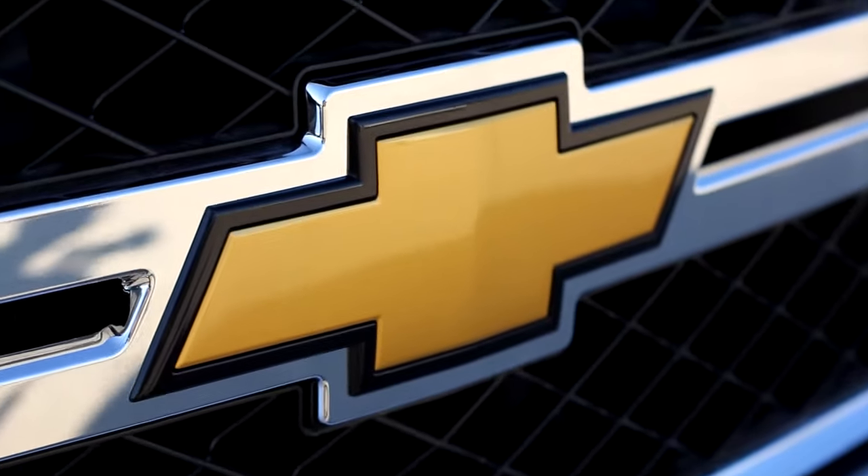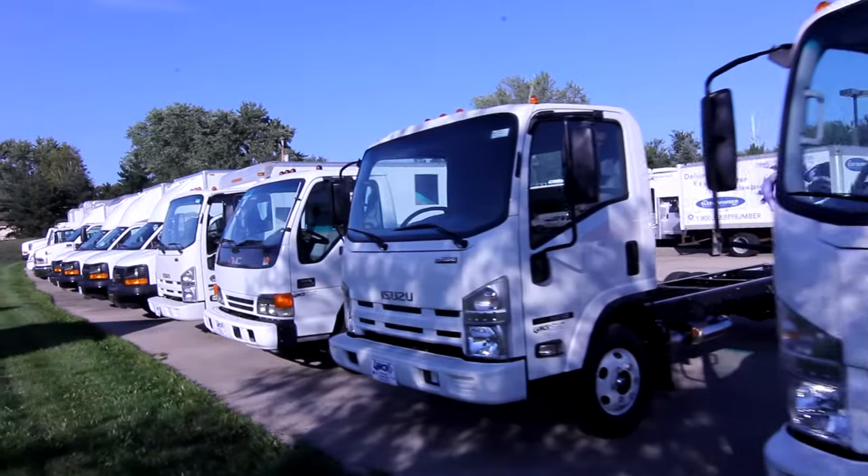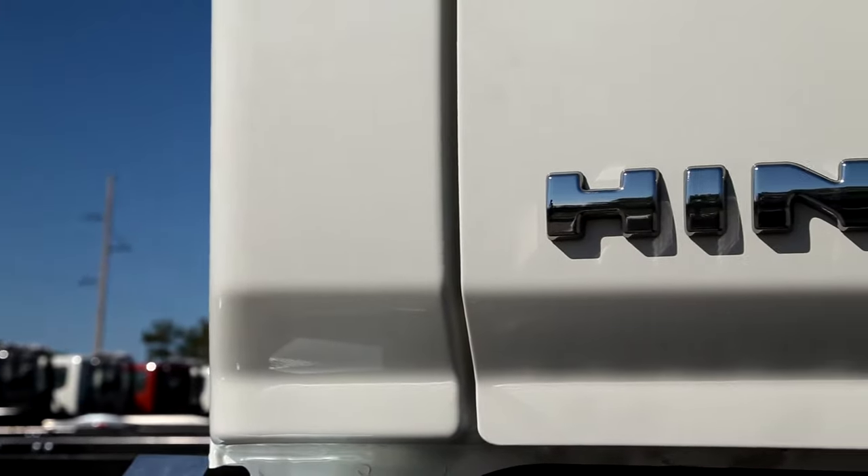We currently carry Chevrolet, GMC, Isuzu, and our latest addition is Hino trucks.